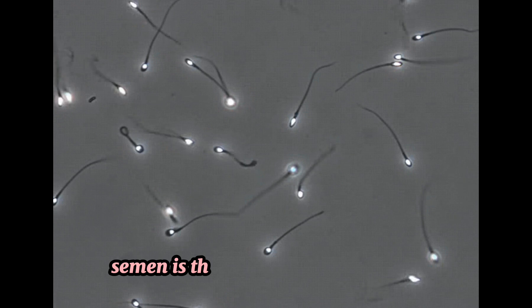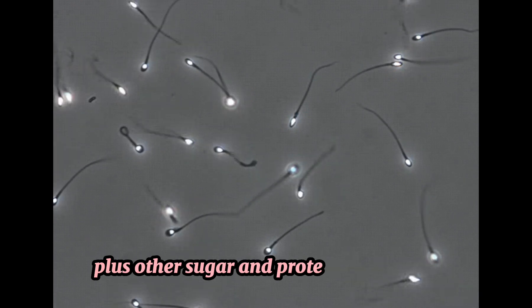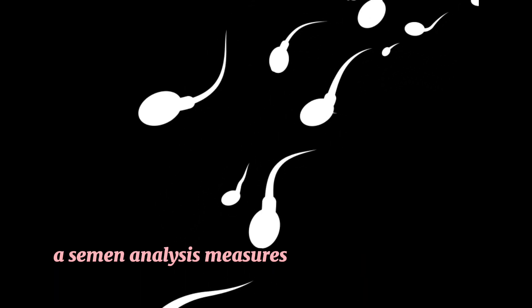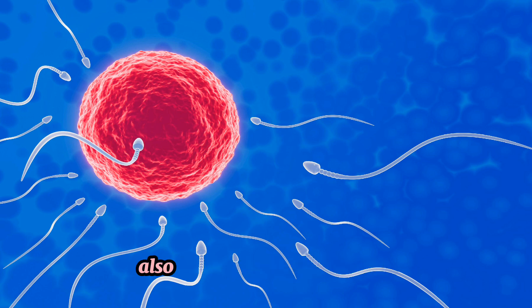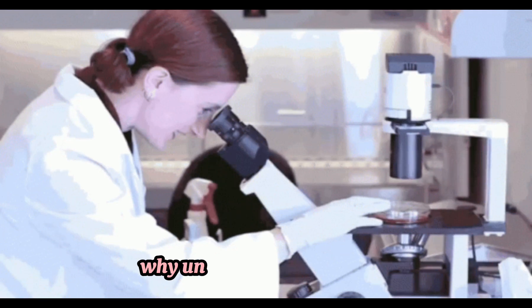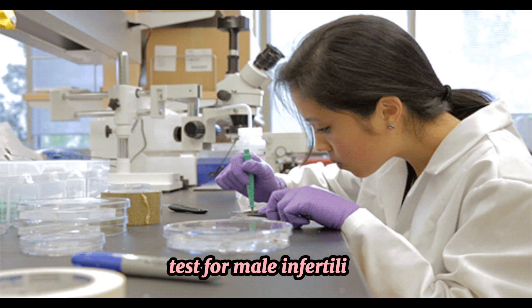Semen is the fluid containing sperm plus other sugar and protein substances that's released during ejaculation. A semen analysis measures three major factors of sperm health: the number of sperm, the shape of the sperm, and the movement of the sperm, also known as sperm motility.